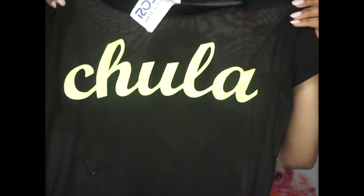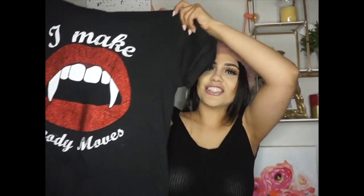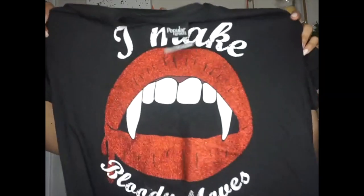Next I have this shirt that says 'Chula' — in Spanish it means beautiful, kind of a slang word — and it was only $2.49. Then I also found this t-shirt that says 'I Make Bloody Moves.' I love Cardi B so this reminded me of her. It's more of a long t-shirt you can wear with leggings, biker shorts, or dress it up with red heels and a jean jacket. It's definitely on the casual side but I love it — total Cardi B vibes!